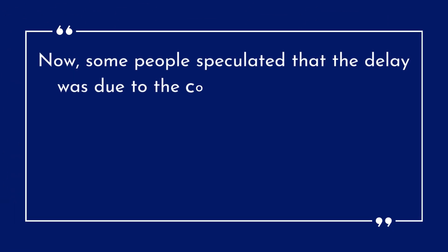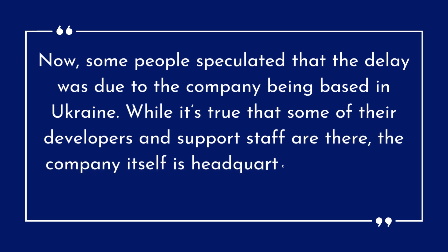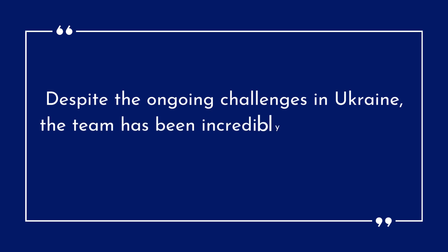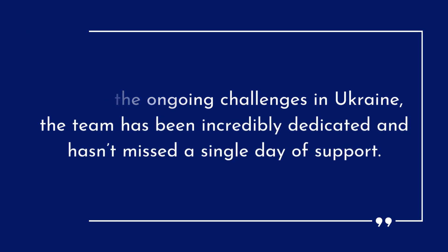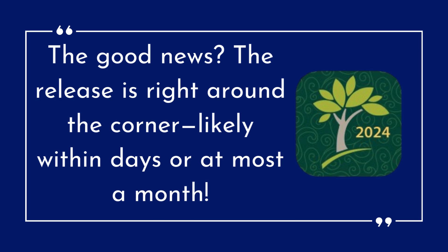Some people speculated that the delay was due to the company being based in Ukraine. While it's true that some of their developers and support staff are there, the company itself is headquartered in Boston, with team members working worldwide. Despite the ongoing challenges in Ukraine, the team has been incredibly dedicated and hasn't missed a single day of support. The good news? The release is right around the corner, likely within days or at most a month.